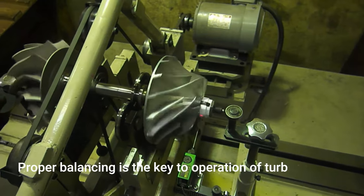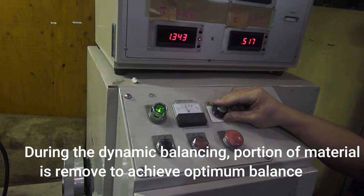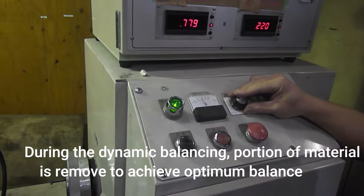Proper balancing is the key to operation of turbocharger. During the dynamic balancing, a portion of material is removed to achieve optimum balance.